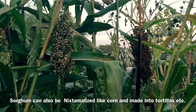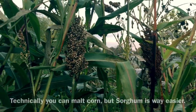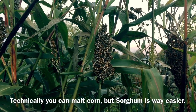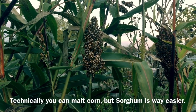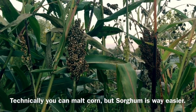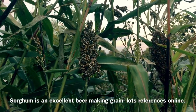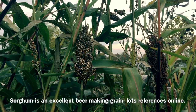Another interesting use for sorghum is that you can make beer from it. You can't really malt corn properly for the beer-making process, but sorghum can be malted properly. It's actually a really nice beer-making grain if barley doesn't work well in your area. I've struggled with barley for a lot of reasons, but I can get a successful crop of sorghum every year no matter what the weather.